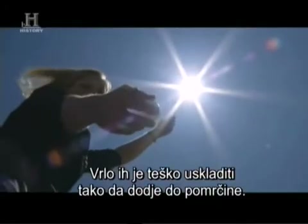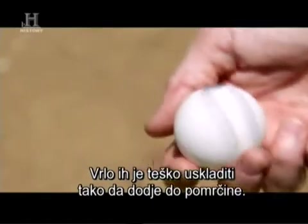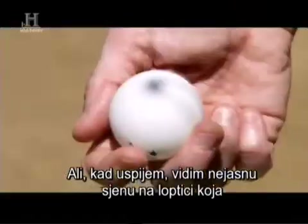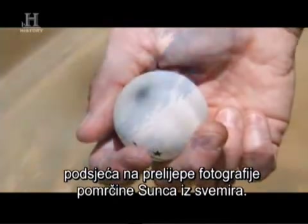It's very difficult to get these to align just right for an eclipse to occur. But once I do, I can see a fuzzy shadow on this ping-pong ball that looks very much like the beautiful photographs of solar eclipses from space.